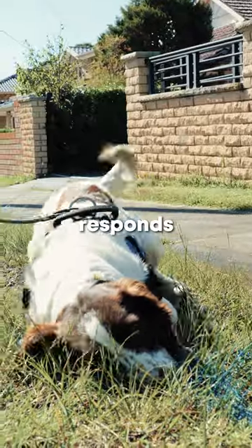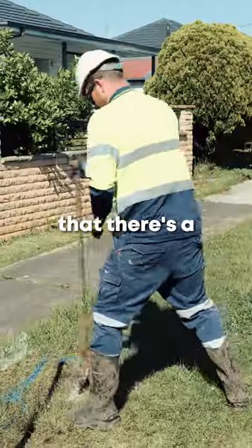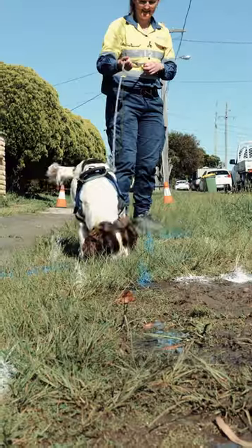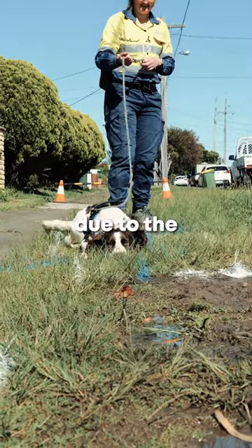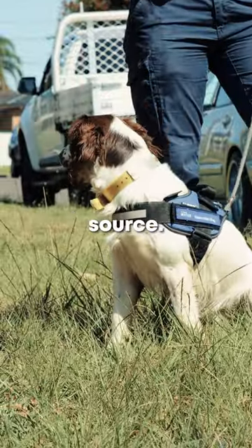Hydro responds by dropping to the ground and holding position, which is an indication to us that there's a water leak underground. We believe the dogs are responding due to the chlorine in the water, and they are trained to find that in the water source.